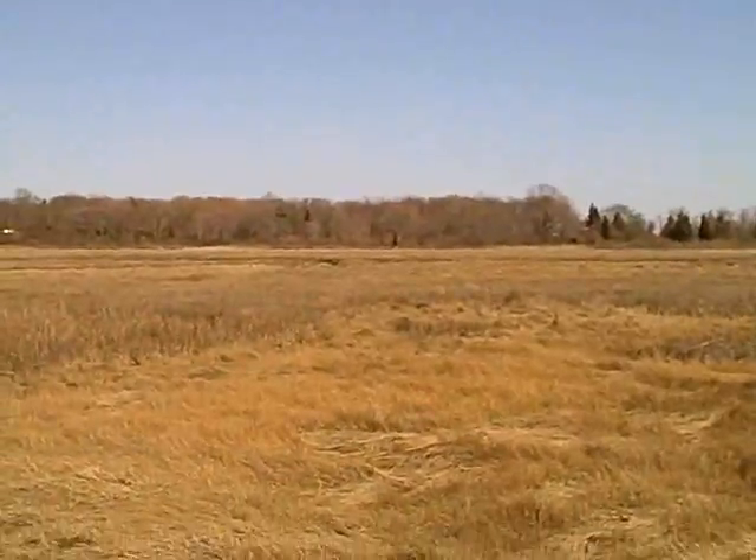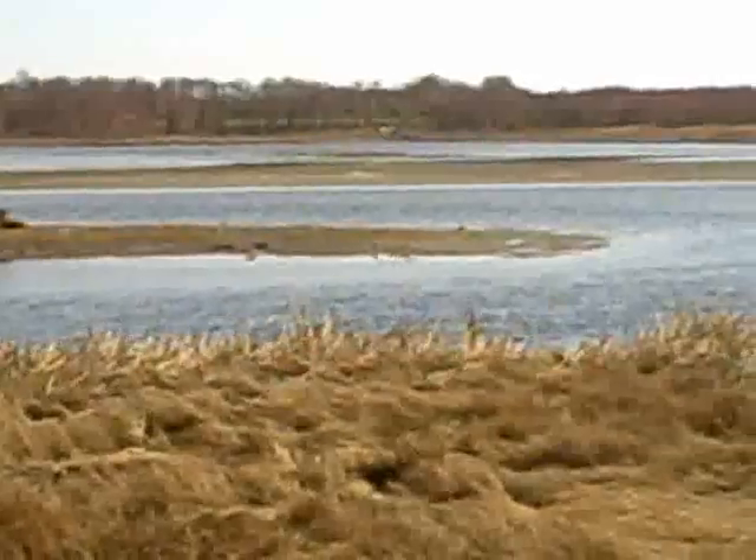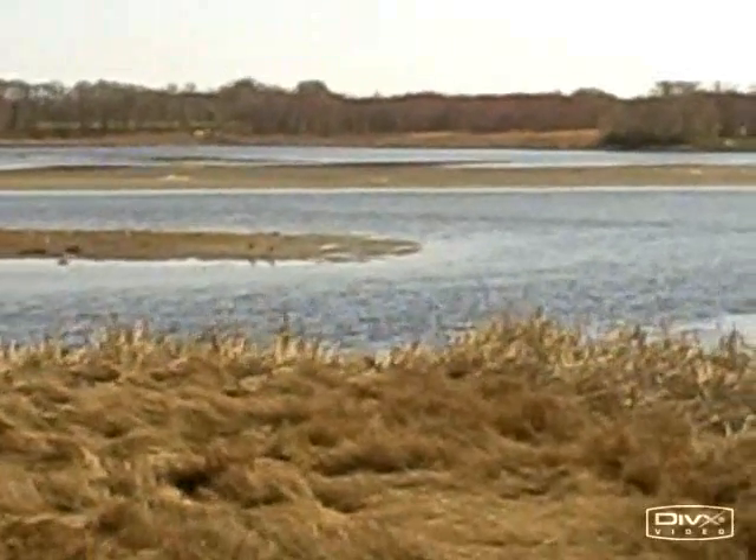The salt marsh serves as a physical buffer against storm surge and high seas. Like a sponge and like a cushion, salt marshes absorb the force of ocean storms and reduce the power of the storm surge and also its propagation.